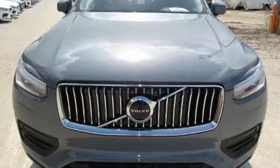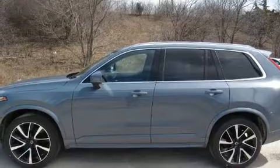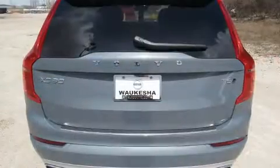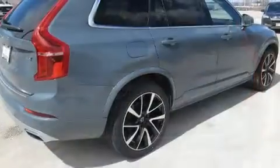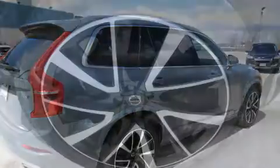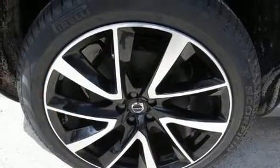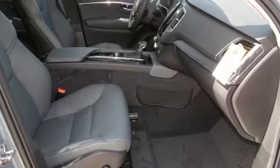Volvo ensures the safety and security of its passengers with dual front impact airbags, head curtain airbags, traction control, brake assist, anti-whiplash front head restraints, ignition disabling, an emergency communication system, and four-wheel disc brakes with ABS.